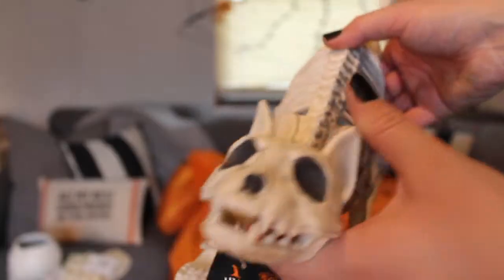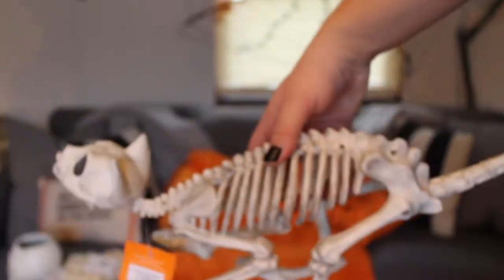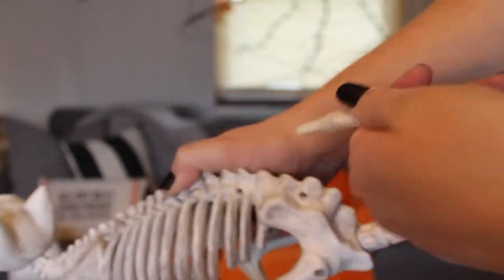The next item — I had to have one. It is a cat skeleton. The head you're able to move whatever way you want. The arms and legs don't move, but I'm not mad at it — and you can move the tail as well, it is able to bend.